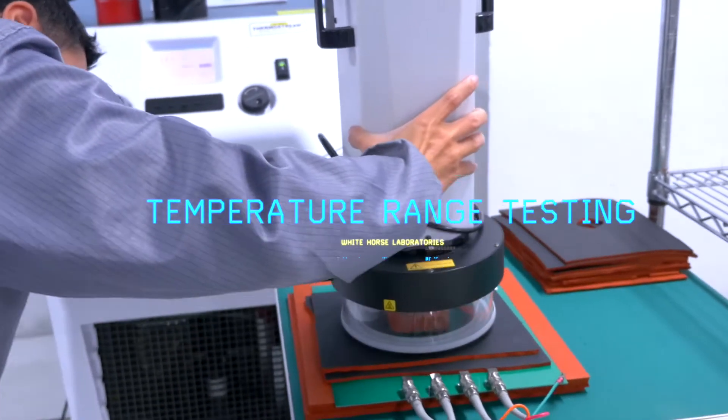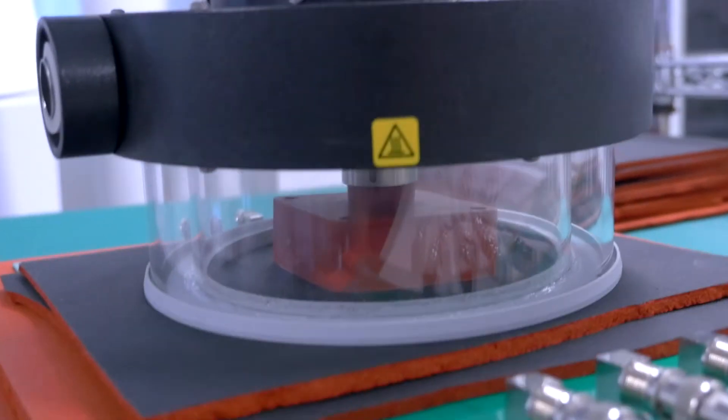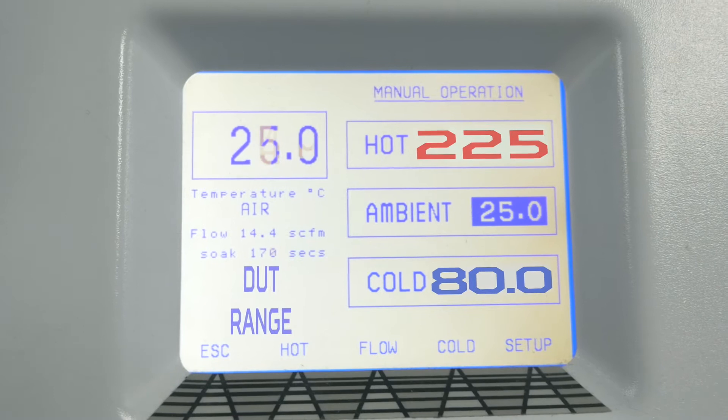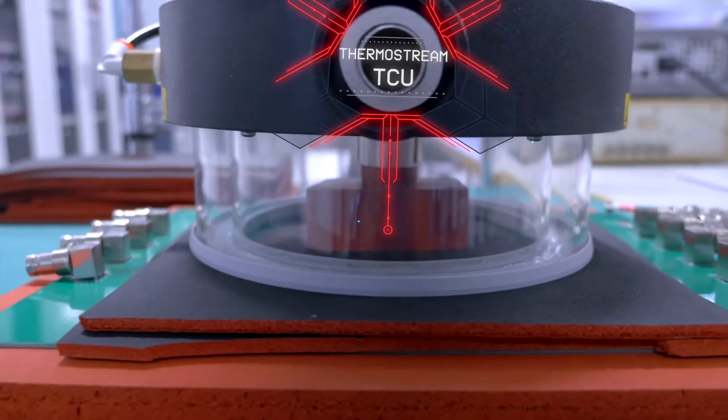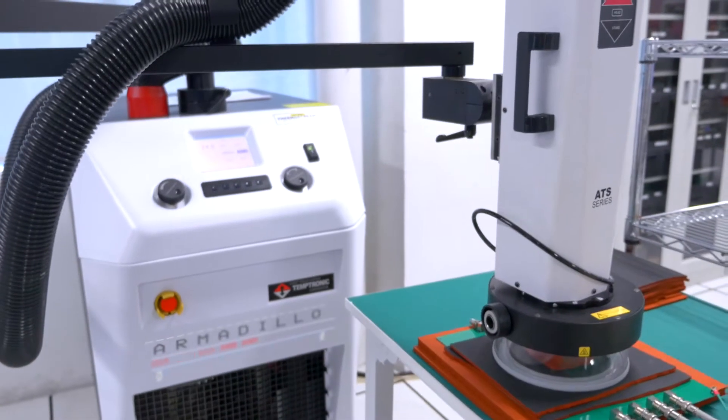This is our TCU. This TCU is used for control of the temperature of the device while it's being tested, from negative 80 to positive 225 degrees centigrade, to see if certain devices are actually automotive, industrial, or aerospace or military grade.